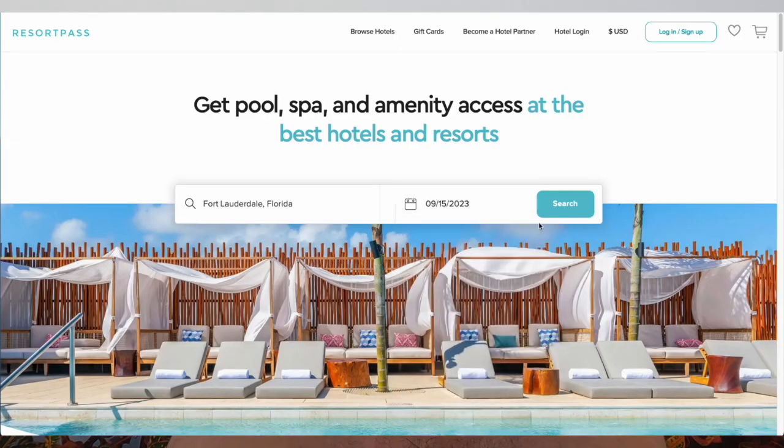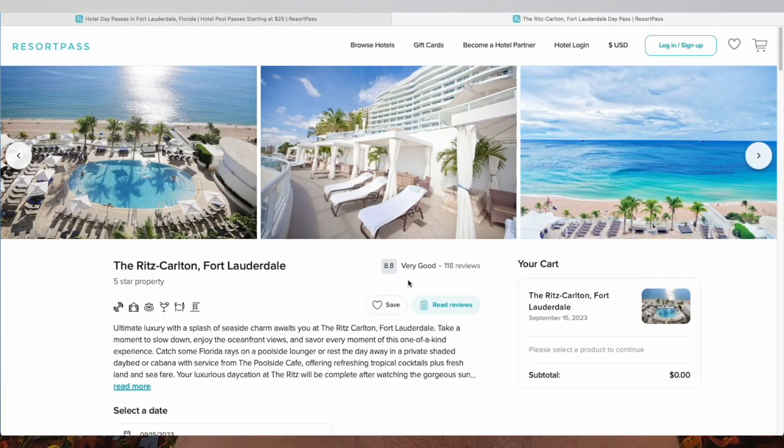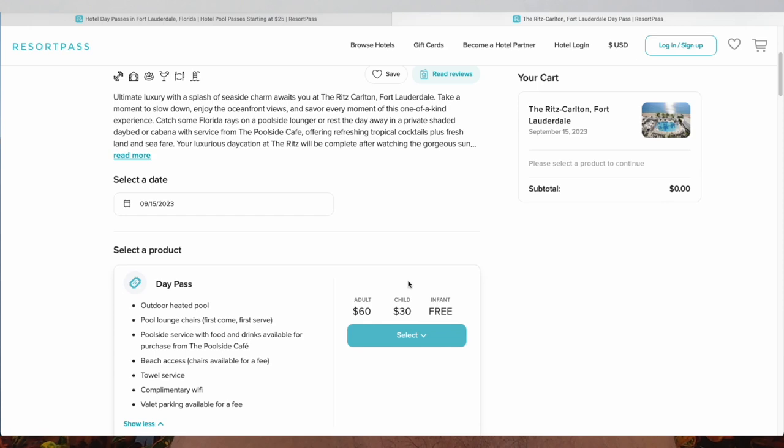This was a great option for us — we came back from a cruise, docked around 8 a.m., and our flight didn't leave until 3:30 p.m. So instead of going to the airport to hang out there all day, we went online and looked up the resorts available in the Fort Lauderdale area. This was one of the most luxurious hotels in the area — it's a Ritz-Carlton.